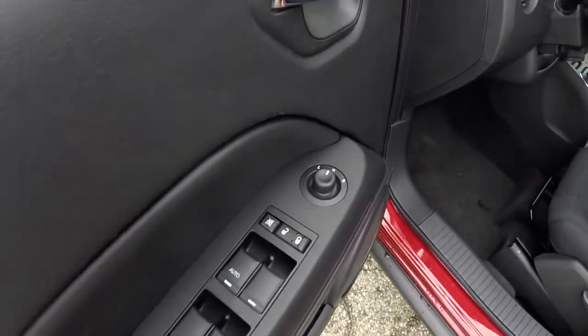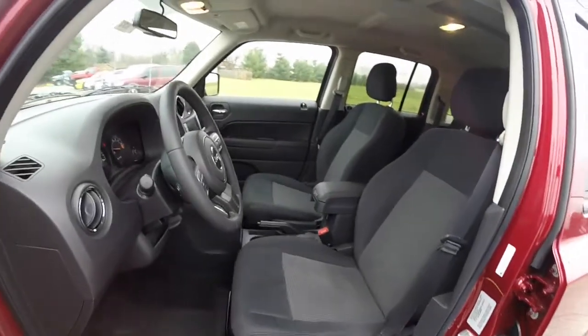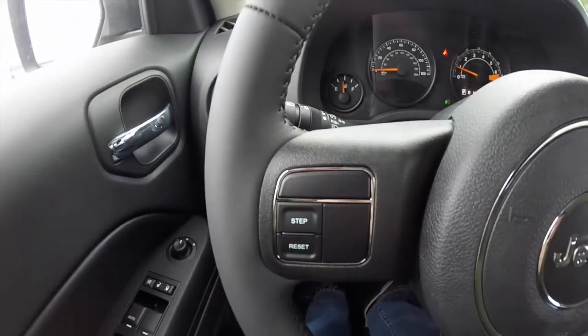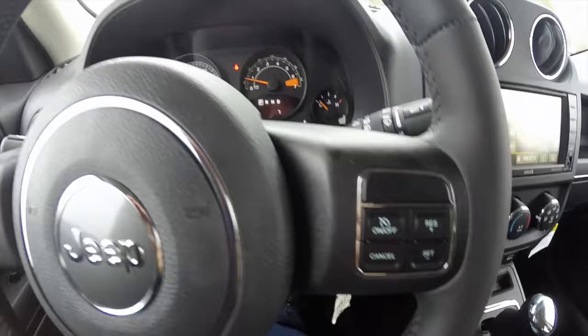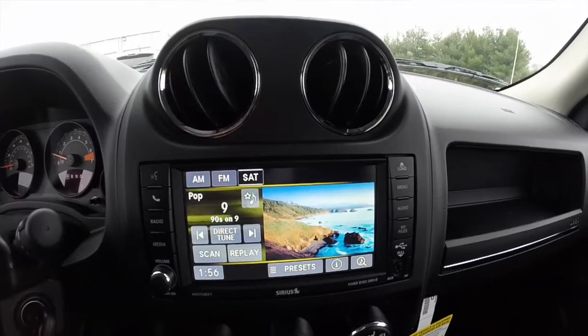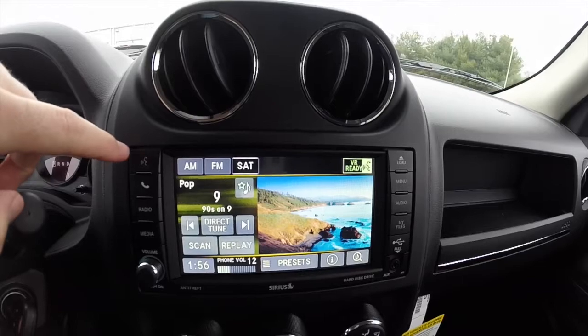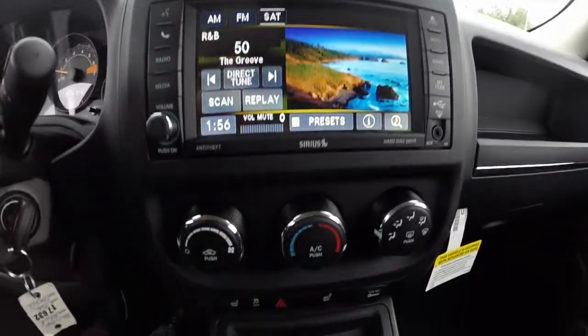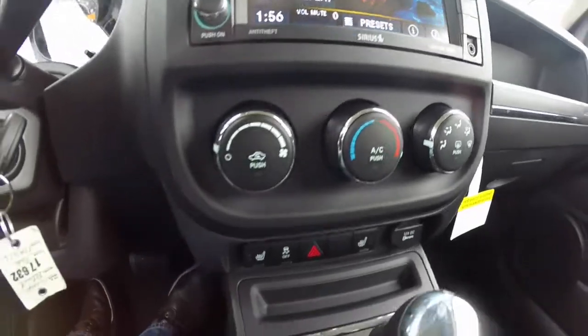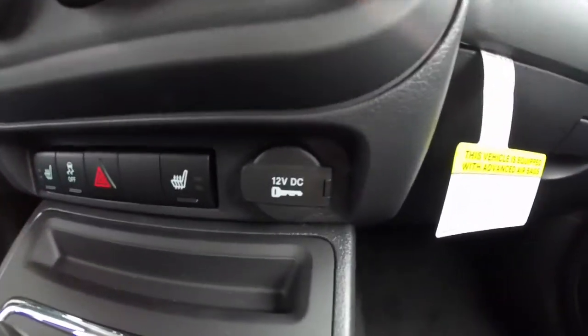Let's take a look at the interior. Inside we have power heated mirrors, windows, and door locks. The vehicle has a 6.5 inch touch screen display, is equipped with Bluetooth, air conditioning, heated front seats, and stability control. There's also a 12 volt power point.